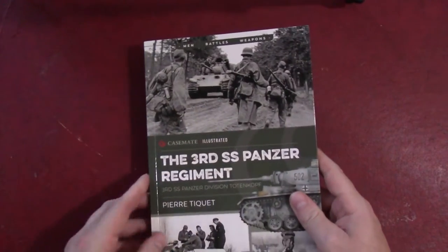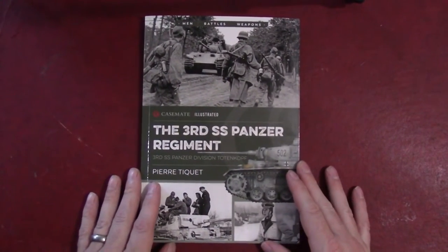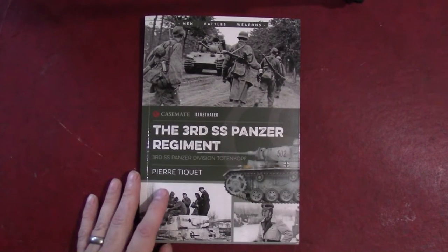Nicely illustrated — I think this series, from a visual standpoint, is a very attractive series. I think they present rather well in that regard.